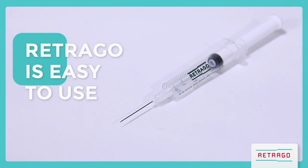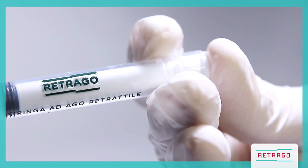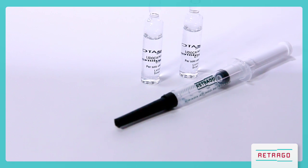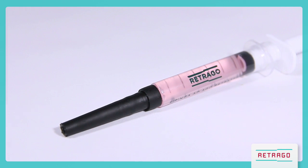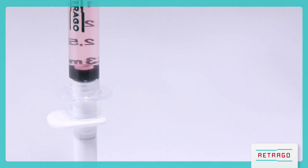Retrago is easy to use — it is a one-handed syringe and requires no training for healthcare workers. Retrago is also cheap; its simple design and standard components allow for high-quality and cost-effective manufacturing. Retrago is also available pre-filled: its patented self-locking mechanism and competitive price allow its use for low-cost pre-filled medications.